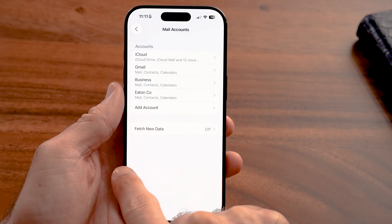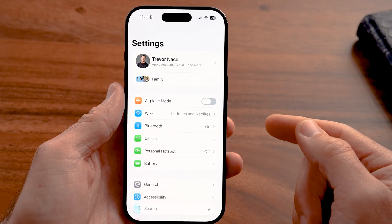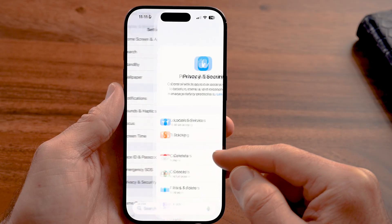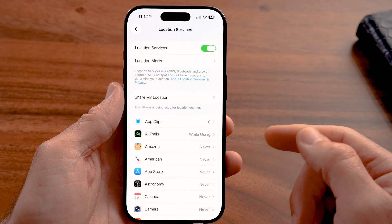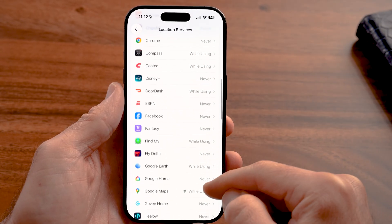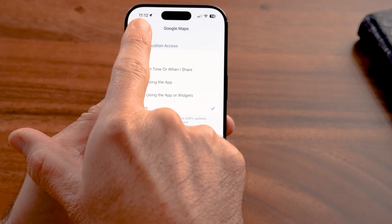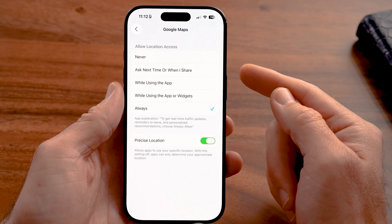Next, let's go back to the very beginning of the Settings app and scroll down to Privacy & Security. Tap on that, then tap on Location Services. These are every single app that uses your location — some are set to While Using, some to Never, and some might even be set to Always. If an app is set to Always, it can use your location no matter what. You'll see the location icon turn on at the top left — Google Maps just used my location even though I'm not using it.